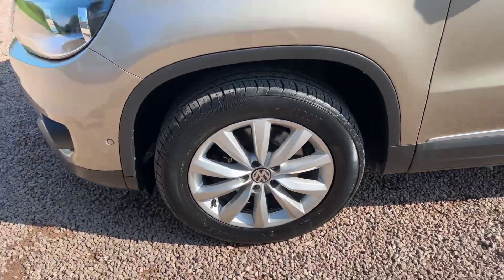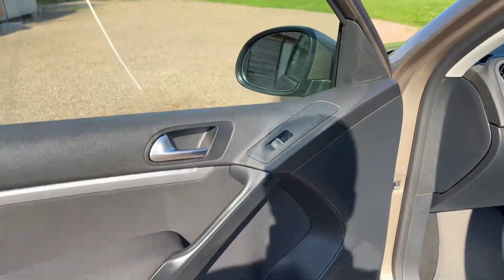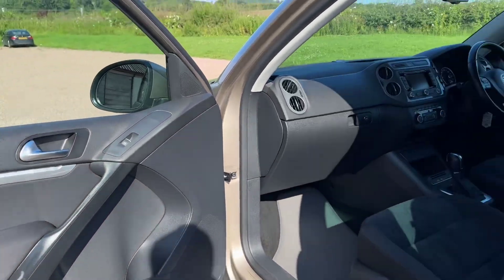Wheels and tyres are in nice condition. Bodywork looks beautiful. I've just driven it — drives really well. Air conditioning, climate control is freezing.